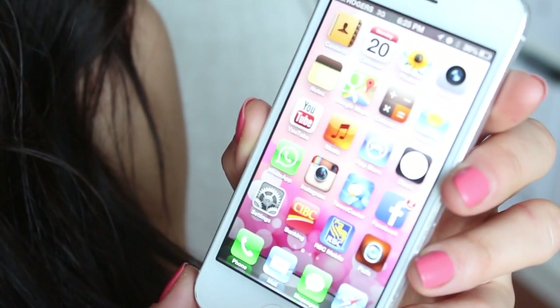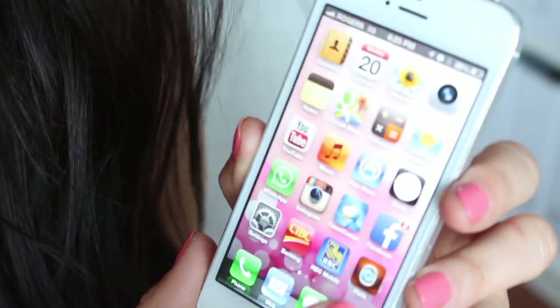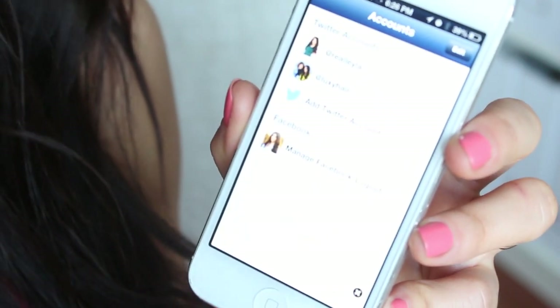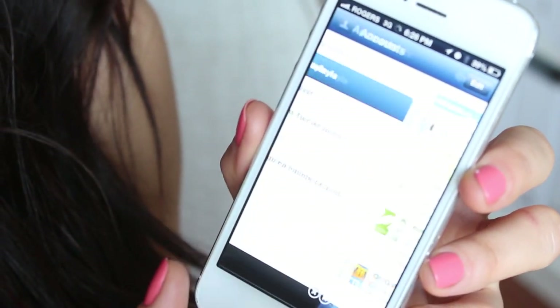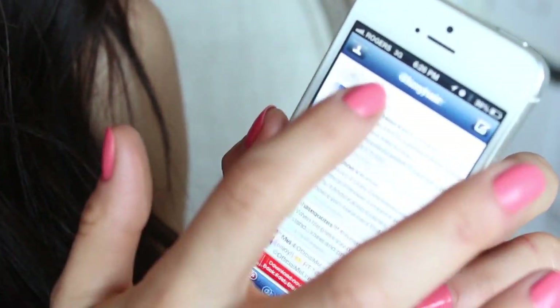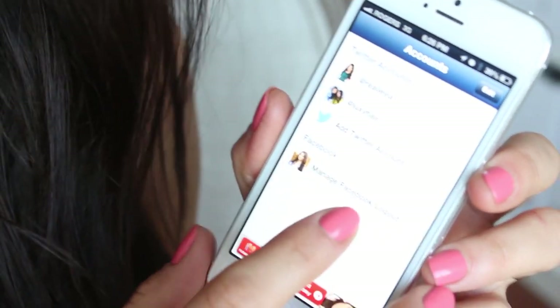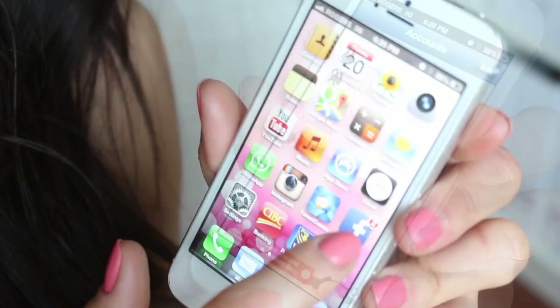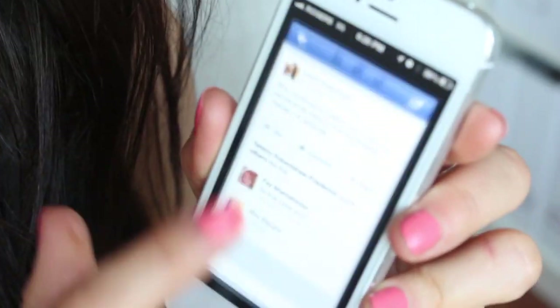Next I have Twitcaster, which is an app for Twitter. I have my Real Leila Twitter account and then the Luxie Hair account, and I have them synced to Facebook so anytime I post anything it goes directly to Facebook, which is awesome. Next of course is Facebook, so all the social networks are sort of on this row here.